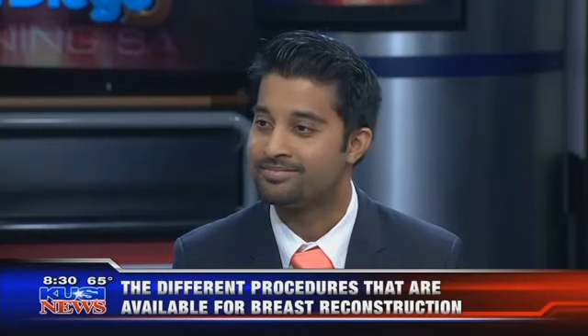Thank you so much for your time this morning. Thank you, Lisa. We really appreciate it in this Breast Cancer Awareness Month. We're going to take a quick break.